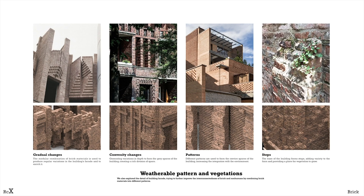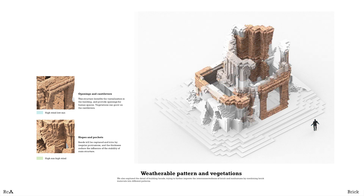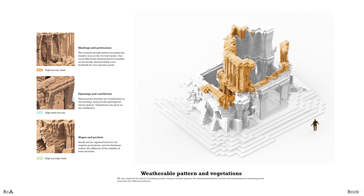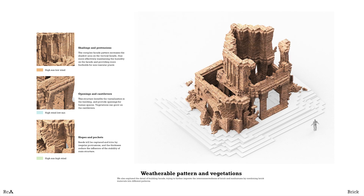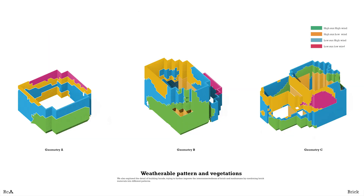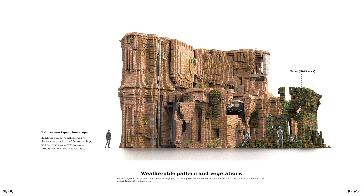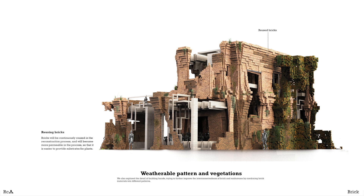In the next step, we are rethinking the details of the building by using different patterns to provide different spatial experiences. Based on the four space criteria: the high sun and high wind area provides pocket space to shelter non-human; high wind and low sun area provides openings for ventilation; high sun and low wind area provides shelter to retain more water. Combining the environmental data, we create convexities, protrusions, patterns and steps based on brick properties, and facilitate the growth of vegetation, reusing brick to create new types of urban landscape.